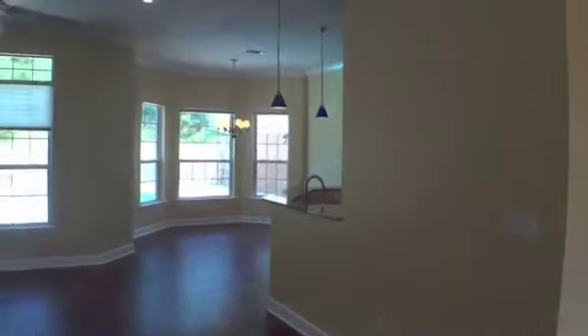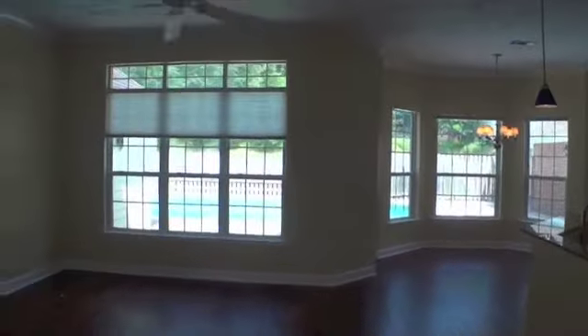Enjoy an open floor plan with gorgeous hardwood floors, a custom kitchen with granite countertops, a formal dining room, and a bonus living area.